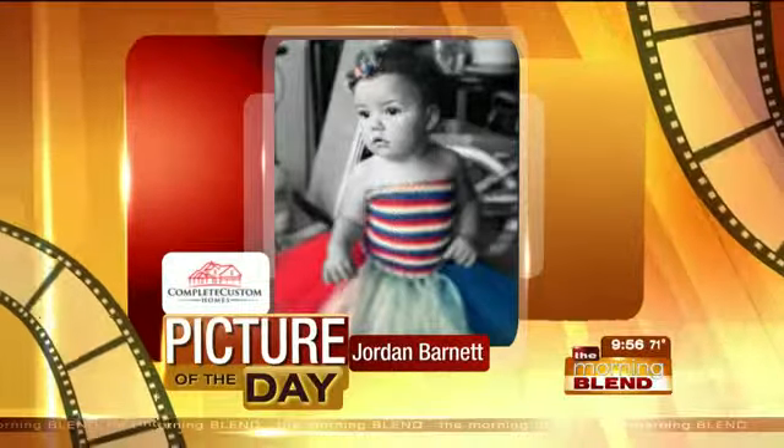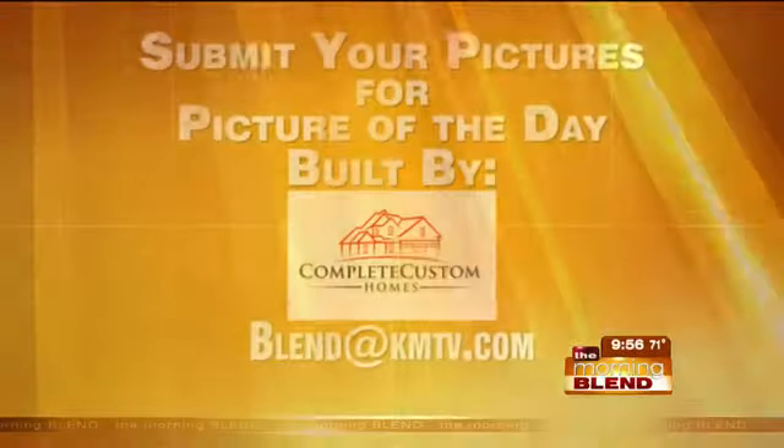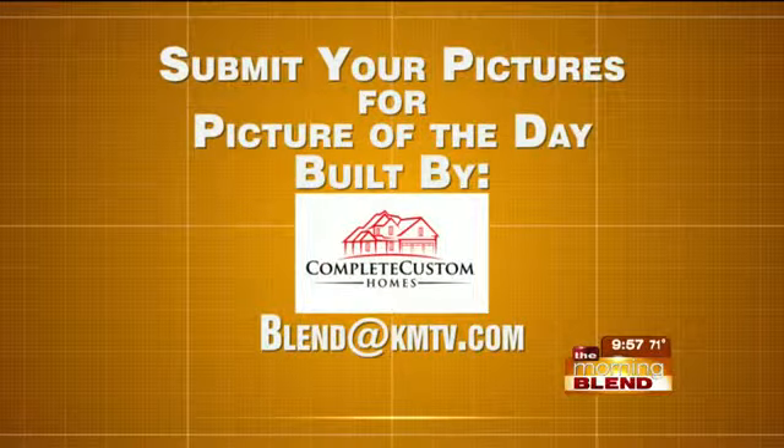A little independence baby! Want to see your pictures? Email them to blend@kmtv.com. Look for your favorite snapshots on air and featured online in Journal Broadcast Group's iContribute galleries.